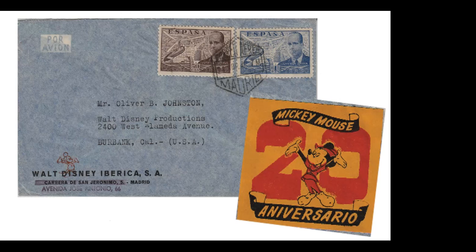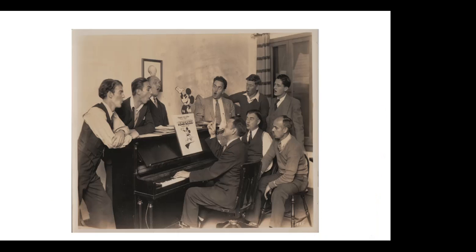Here is a piece from the Disney studio in Milan, sent to Ollie Johnston — one of Disney's nine old men, his original group of animators — in the 1940s. Here's a Spanish cover with Mickey in the lower left, and on the back of the cover is an anniversary label for Mickey's 20th anniversary, 1928 to 1948. This is a 1948 cover with a Disney affiliate in Spain sending a letter back to Ollie Johnston in Burbank, California.